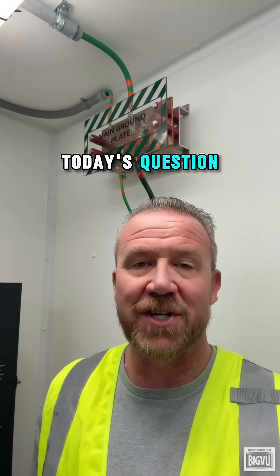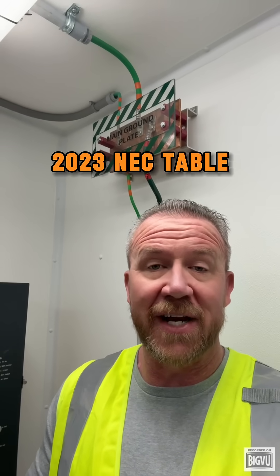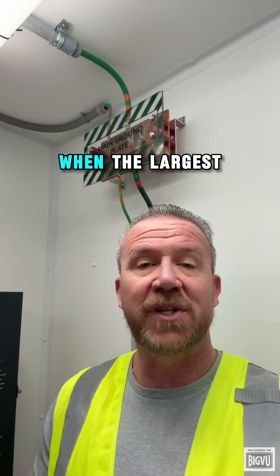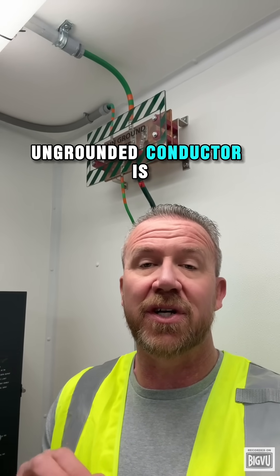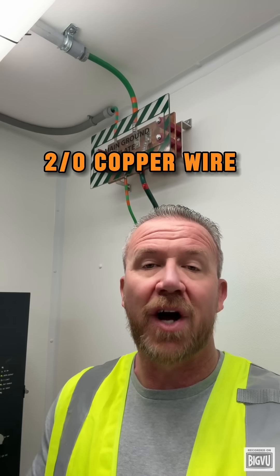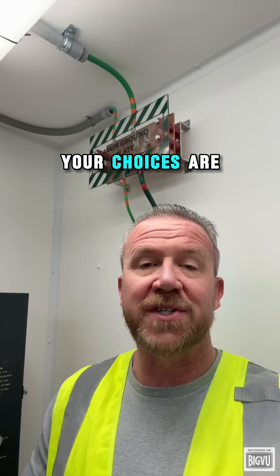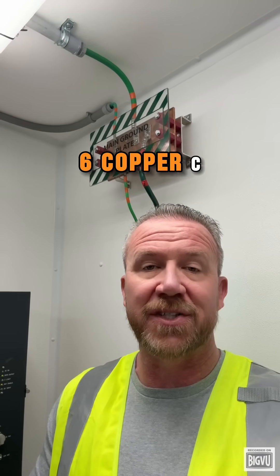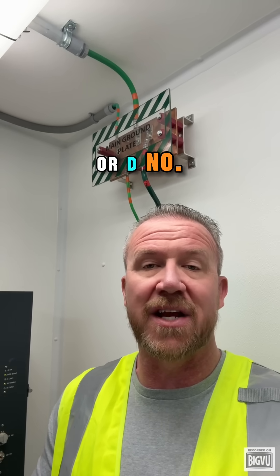And now for today's question. According to the 2023 NEC Table 250.66, what is the minimum grounding electrode copper conductor size required when the largest ungrounded conductor is a 2-aught copper wire? Your choices are: A, number eight copper; B, number six copper; C, number four copper; or D, number two copper.